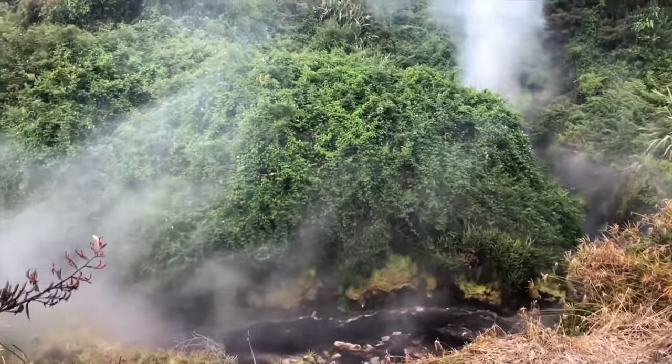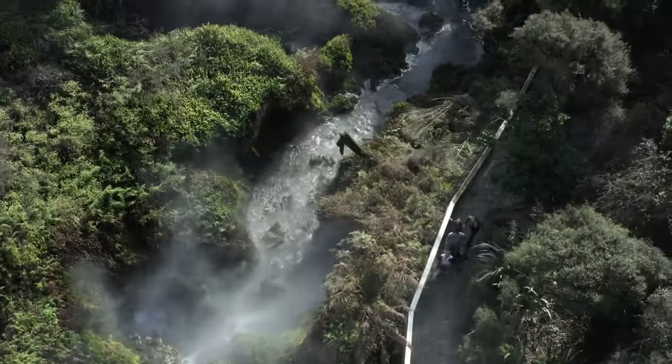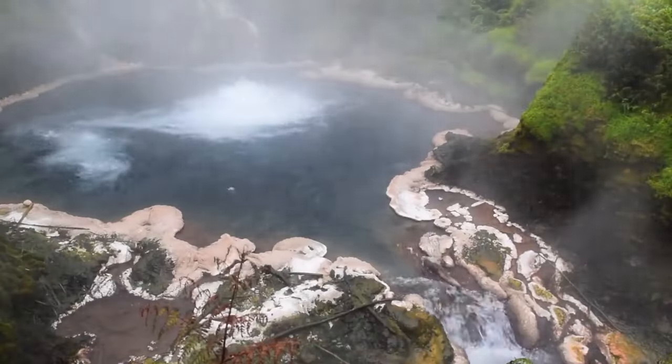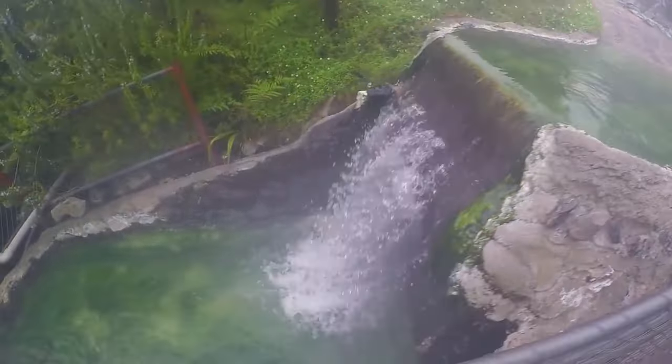To truly enjoy the scenery, take a walk from the Waikite Valley Thermal Pools through some simple trails that lead you to the surrounding countryside. While at it, ensure to explore everything about the serene environment — you might just be in for a few pleasant surprises.